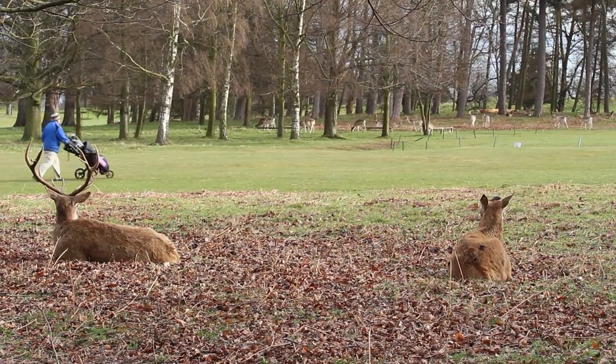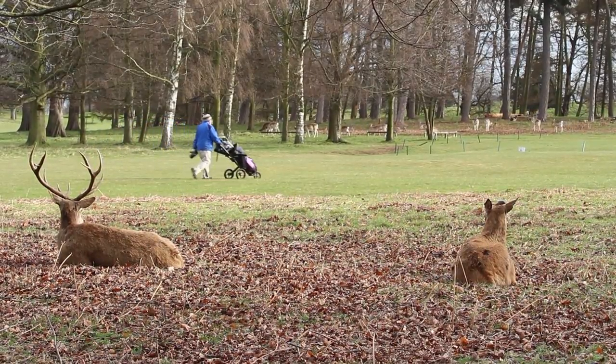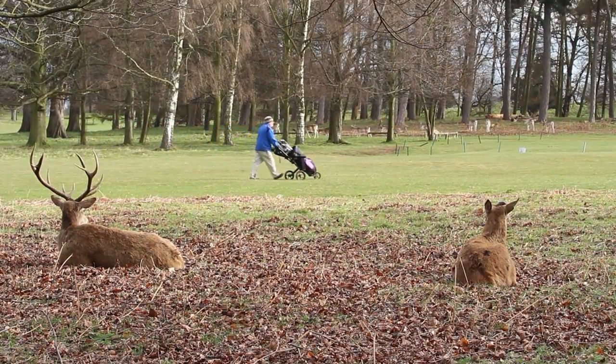The deer of Walton Hall are a historic association with the park and will always be a part of Nottingham's wildlife, despite being inside a growing city.